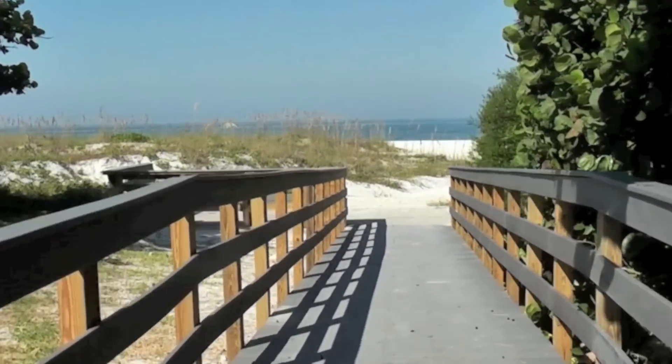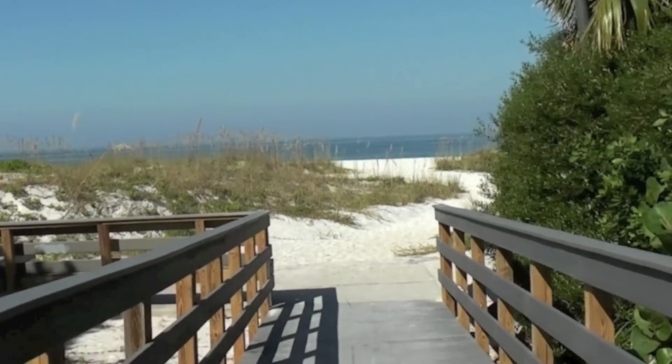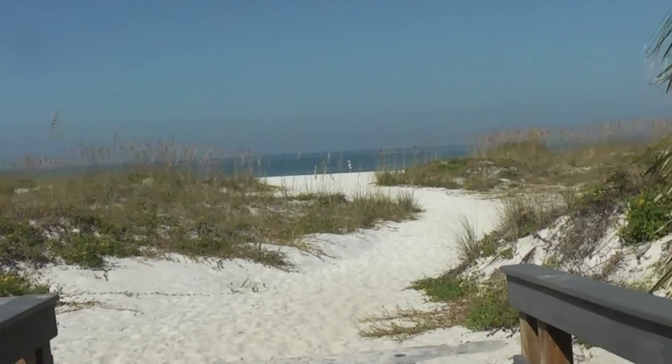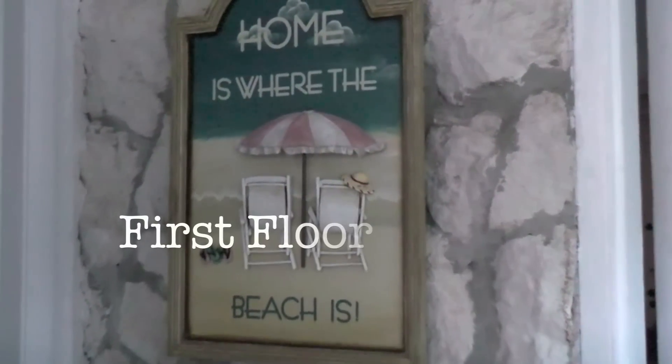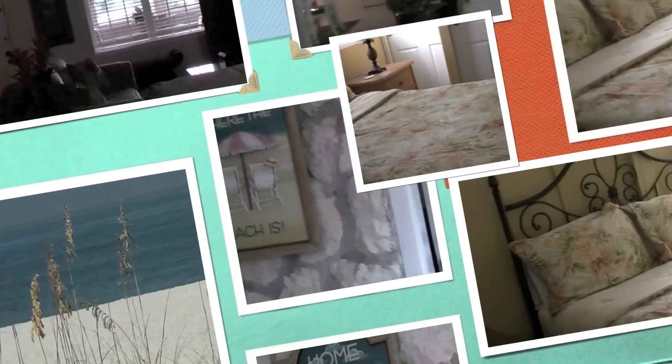Casa Del Mar is a weekly beach rental, uniquely located across from a beach access. This Clearwater Beach rental has five bedrooms and three and a half bathrooms.